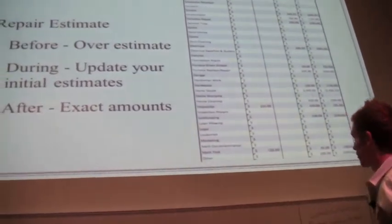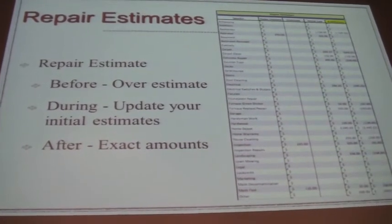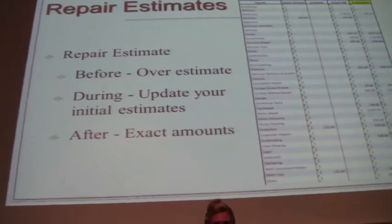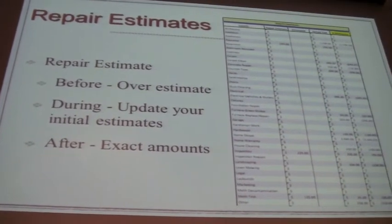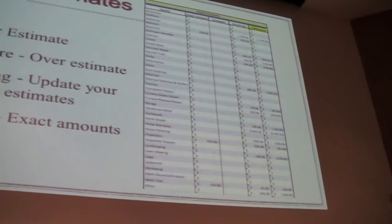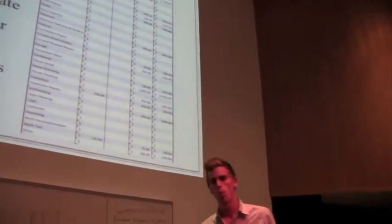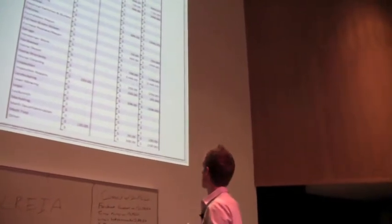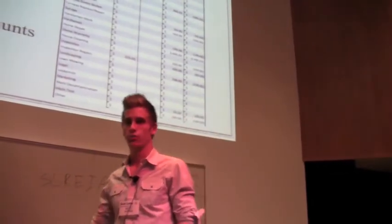This is a repair estimate overview. Most people just get a repair estimate — after you've done a couple of deals, you can nail down the repairs usually within a couple thousand bucks if you're experienced. There are templates you can use for carpet based on square footage and so on. But most people don't compare what their estimate was to what they actually spent. Not only that, but I also track a mid-deal estimated column — if I find mold or a broken pipe I didn't know about, I record that too.